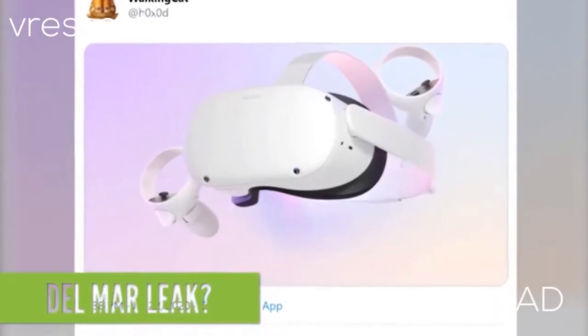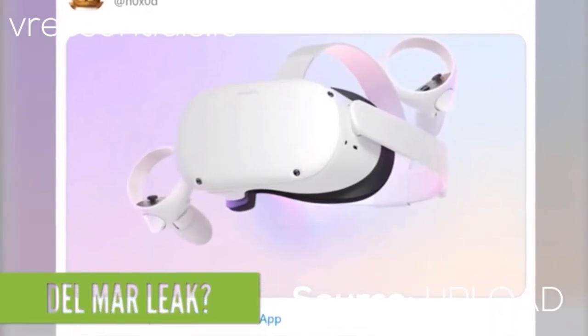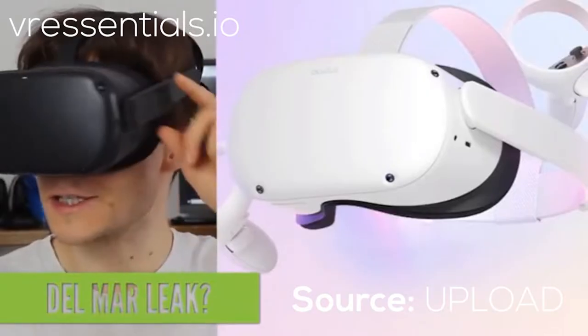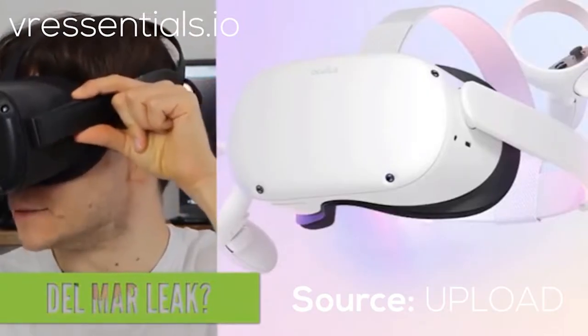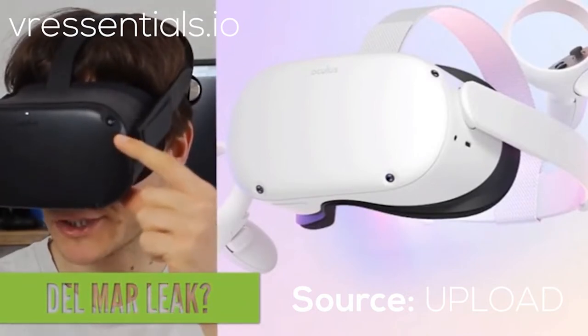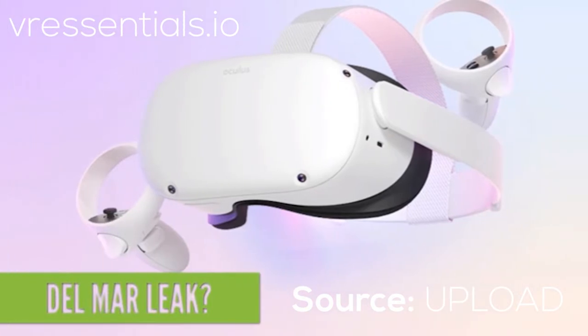Now the most noticeable difference between the current Oculus Quest and the one in the image is the color. If it's really going to be white, we're going to have to be so careful because any scratches will be so obvious, and white can get dirty so easily — it doesn't age very well. It can become kind of a sepia tone or cream color tone. So we're just going to have to wait and see on that one.